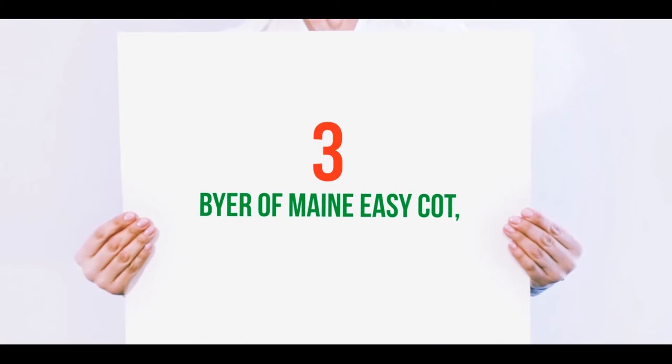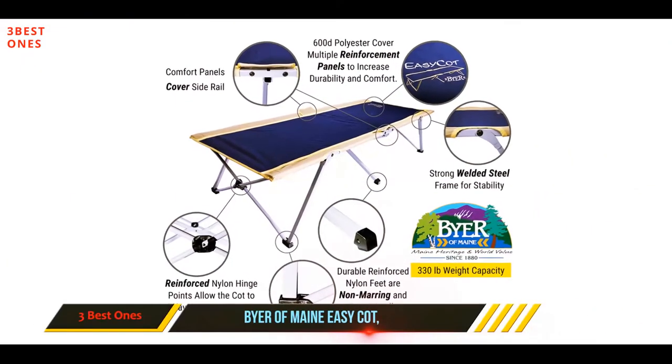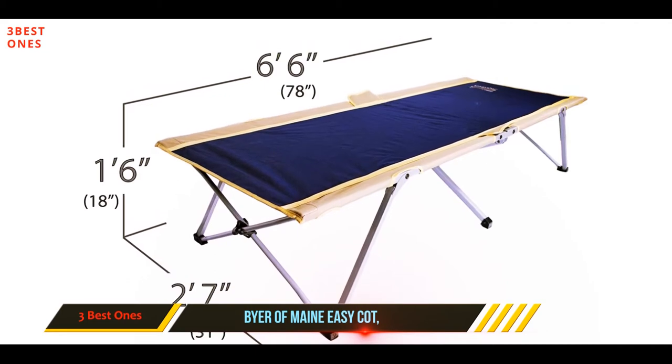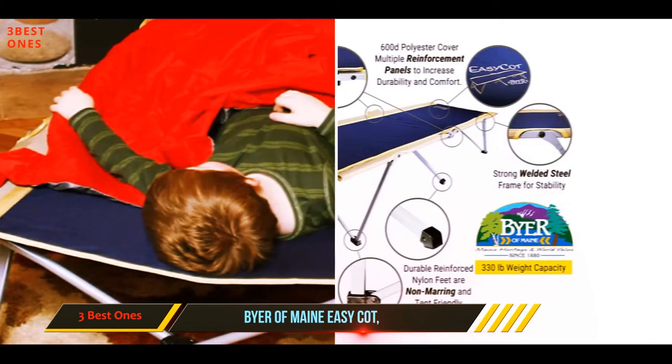Starting at number three, the Byer of Maine Easy Cot. When one reviewer found the beds in a rental house akin to a sheet over plywood, Byer of Maine's Easy Cot stepped in as a suitable replacement, leading them to write: 'The bed in the rental house was so hard, I set this cot on top of it and was able to sleep like a baby.'